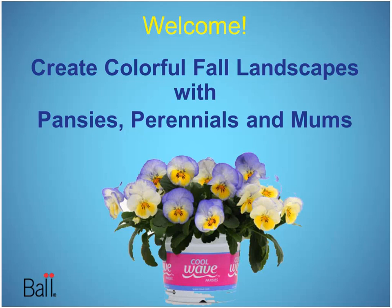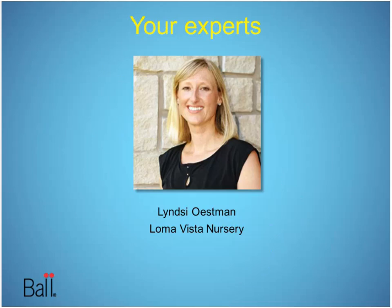Jeff, my friend, you're the ball landscape business manager. And everybody wants to know what in the world does that mean? As the title implies, the business management of landscape — essentially connecting the growers that Ball sells to with the landscape customers that are their customers and vice versa.